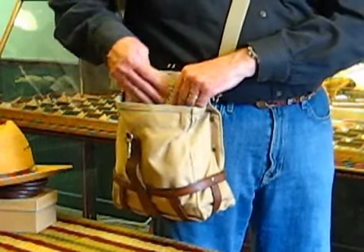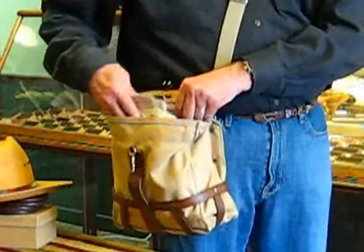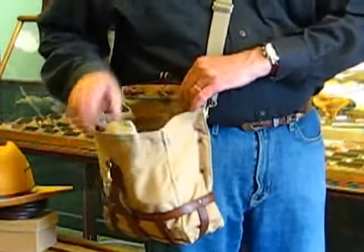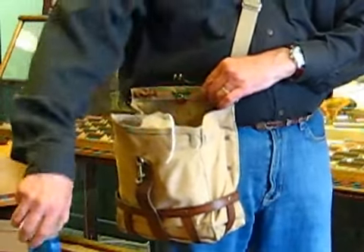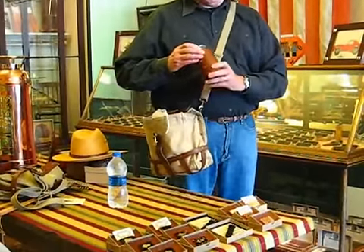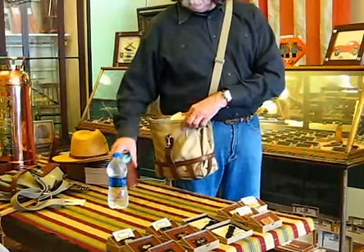Right here it is. See, it even says pit pass — that's how I know it's a pit pass. And also in here, I've got a bottle of water. I've got something here to keep my favorite beverage cool with — the old Colonel Wilton can caddy.